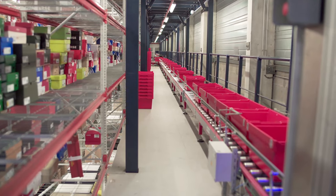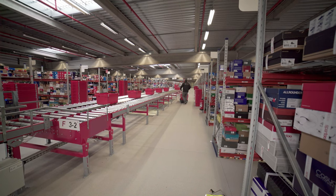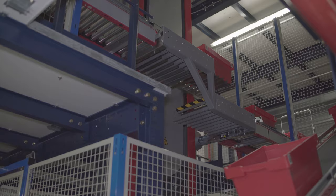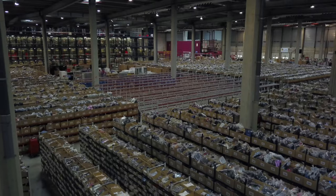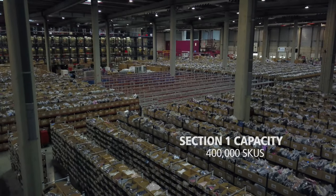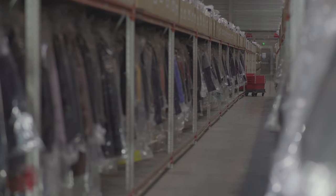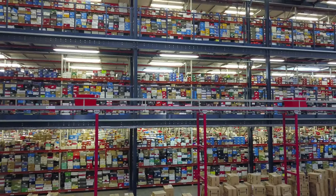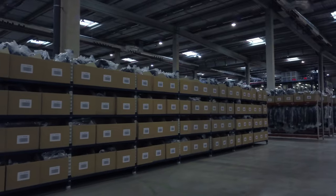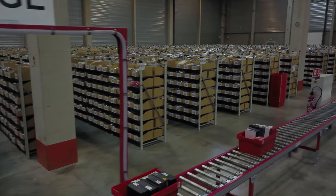The conveyor lines cross each of the levels centrally, while racks are arranged on the sides. Goods are transferred between levels by means of lifts at the ends of the conveyor lines. Section 1 has storage capacity for 400,000 items of clothing, handbags and accessories. Footwear is placed in bays spanning three levels and measuring 2.5 meters wide, while garments and accessories are stored in bays with four and seven levels.